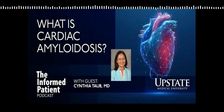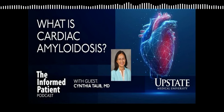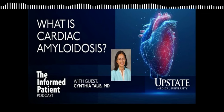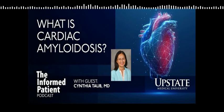Upstate Medical University in Syracuse, New York invites you to be the informed patient with the podcast that features experts from Central New York's only academic medical center. I'm your host, Amber Smith. Today I'll be talking about a cardiac condition that can lead to heart failure but could be treatable if diagnosed early, with cardiologist Cynthia Taub. Dr. Taub is professor and chair of medicine at Upstate, and her specialty is echocardiography and cardiac imaging with a special interest in cardiac amyloidosis.